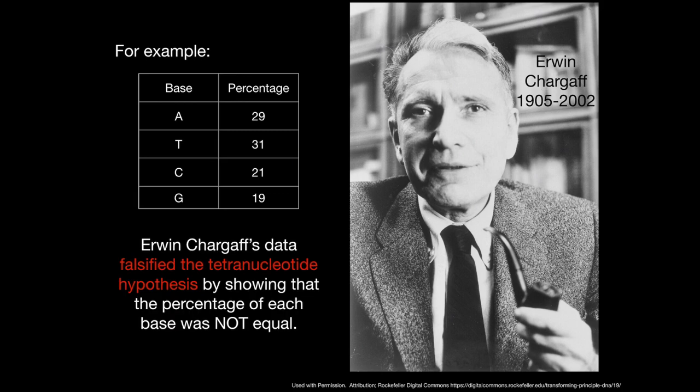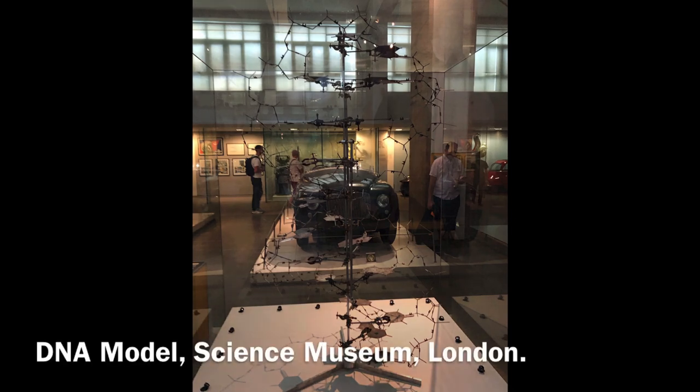By collecting data that showed that the four nucleotides were not present in equal amounts, Erwin Chargaff falsified the tetranucleotide hypothesis originally put forward by Phoebus Levine. It's interesting to note that Erwin Chargaff actually met James Watson and Francis Crick in 1952, and he explained his data to them. This would later help Watson and Crick deduce that DNA has the structure of a double helix.